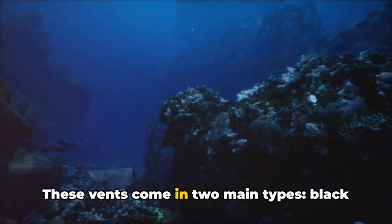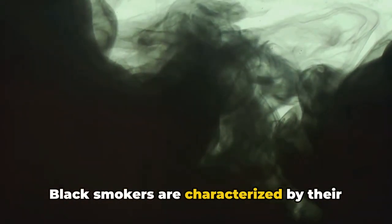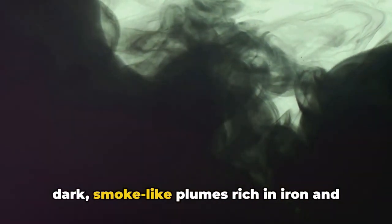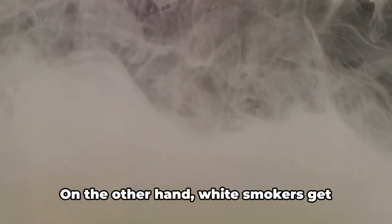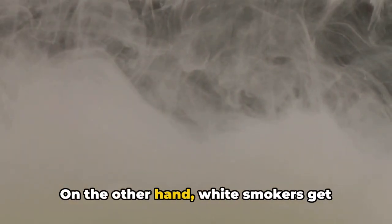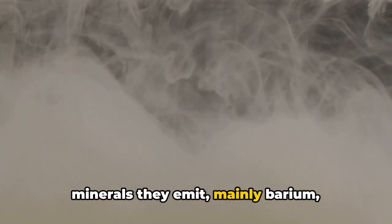These vents come in two main types: black smokers and white smokers. Black smokers are characterized by their dark smoke-like plumes rich in iron and sulfide minerals. On the other hand, white smokers get their name from the lighter colored minerals they emit, mainly barium, calcium, and silicon.